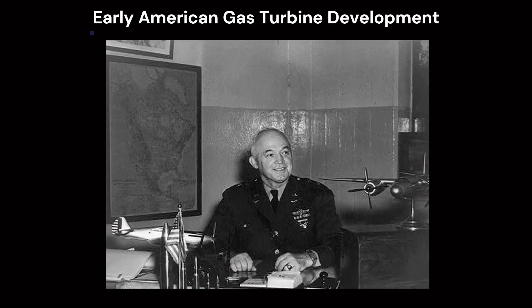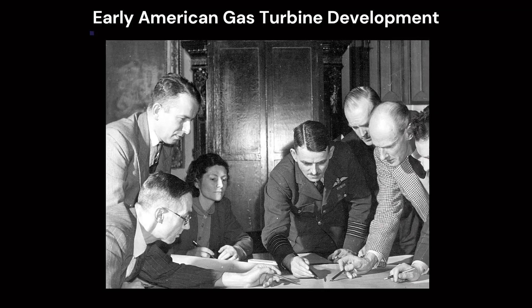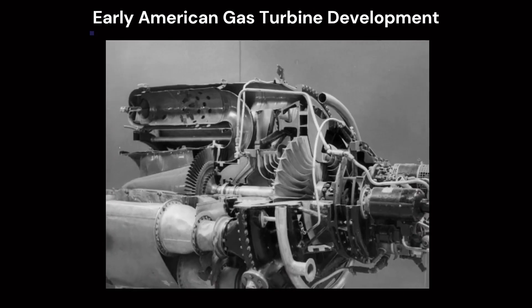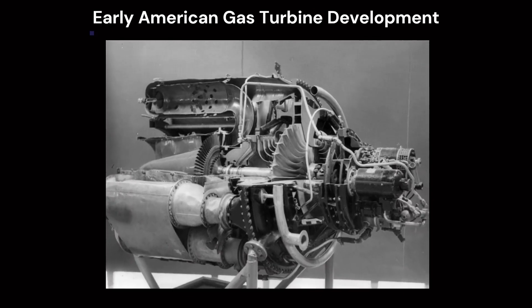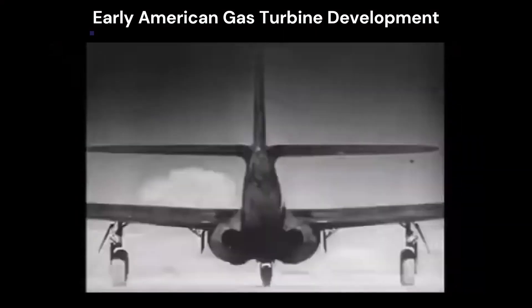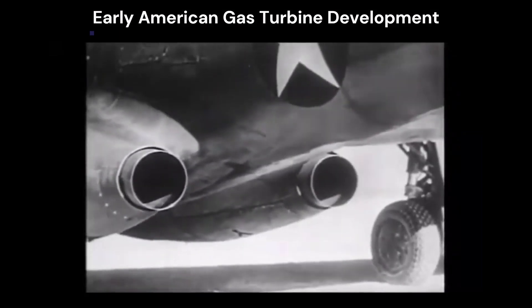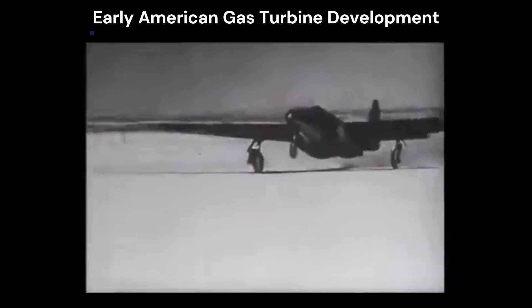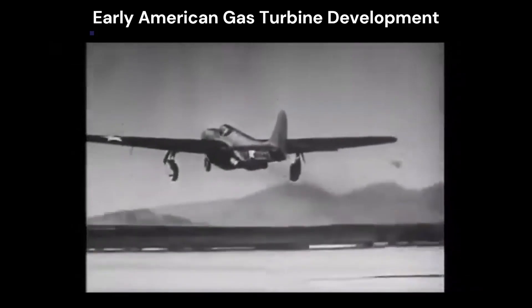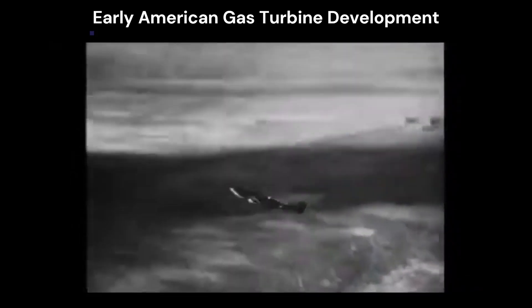In 1941, U.S. General H.H. Hap Arnold visited England and saw Whittle's work firsthand. He returned with an engine and contracted General Electric to develop it. By April 1942, GE had a running GE I-A turbojet. Bell Aircraft was chosen to build America's first jet, the XP-59 Airacomet, powered by two GE I-A engines. It first flew in October 1942, producing 1,250 pounds of thrust per engine. Though not used in combat, it served as a trainer for the P-80.